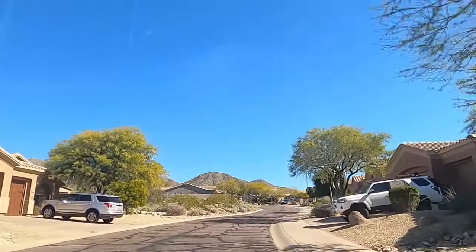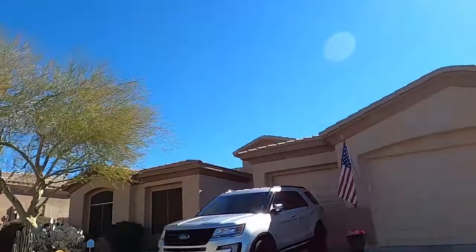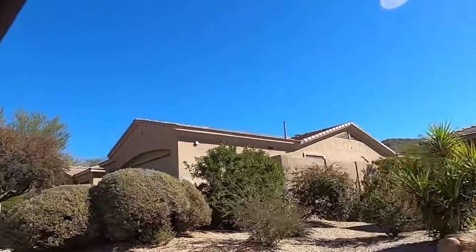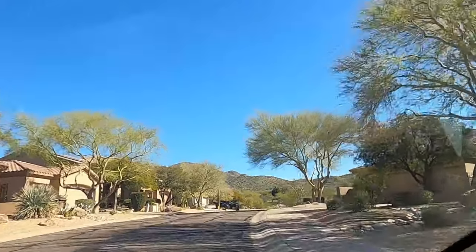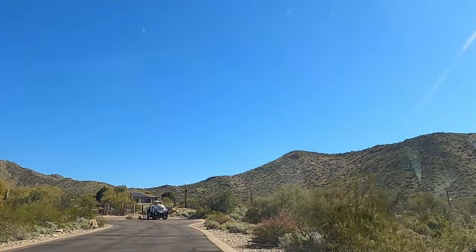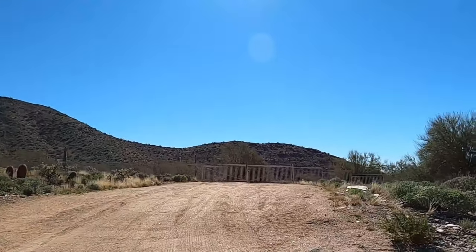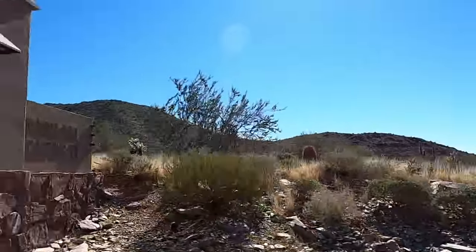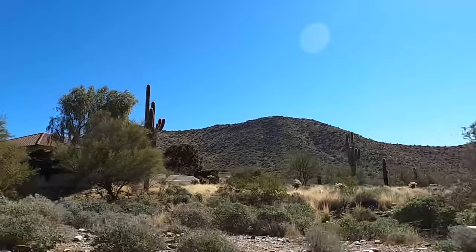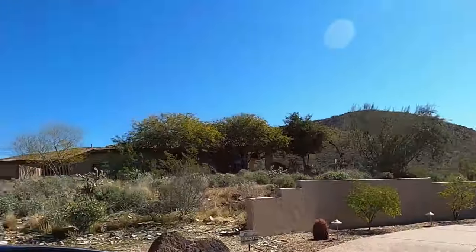In McDowell Mountain Ranch, it's really all about the views. Whether you have a view lot or back up to a desert wash for drainage during monsoon season, those lots are preferred. Right down through here, that gate leads to Taliesin West — Frank Lloyd Wright's amazing house that he designed, a tourist attraction that attracts thousands of visitors every year who come to tour this masterpiece at the foothills of the McDowell Mountains.